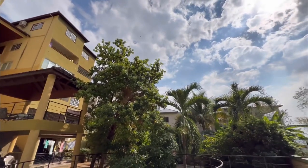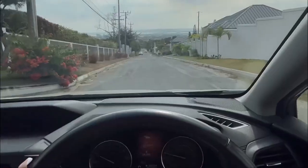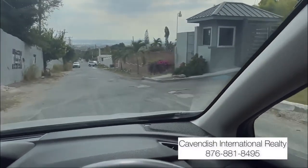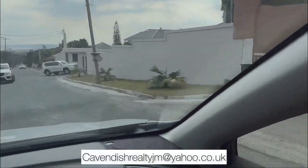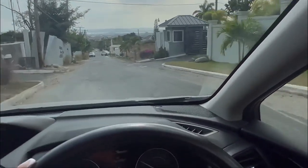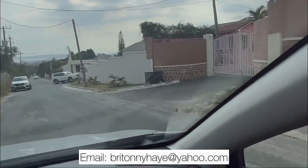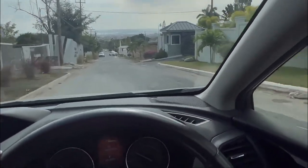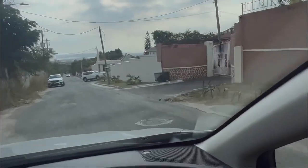That's it for today's video, guys. If you're interested in coming in and viewing this property or getting more information, you're going to contact Cavendish International Realty at 876-881-8495 — you can tell them that Brittany from Safe Haven sent you. You can also email them at cavendishrealtyjm@yahoo.co.uk. If you're a realtor and you'd like to work with me showcasing your listings, email me at brittanyhey@yahoo.com or reach out to me on Instagram at Safe Haven. Thank you guys so much for watching — don't forget to like, share, subscribe, and comment, and until my next video, bye guys!